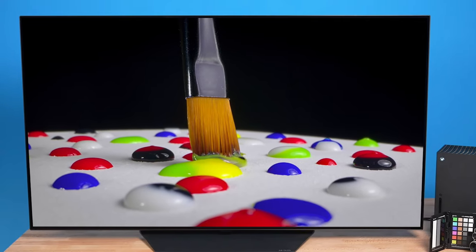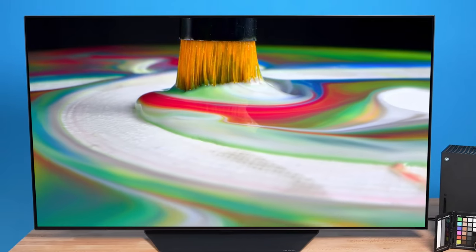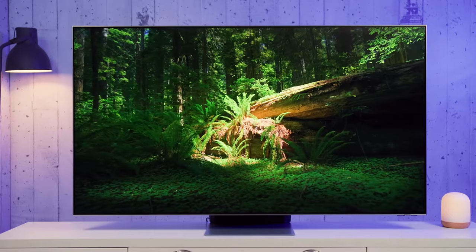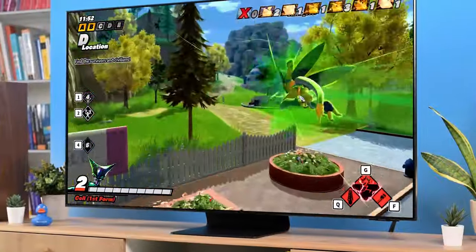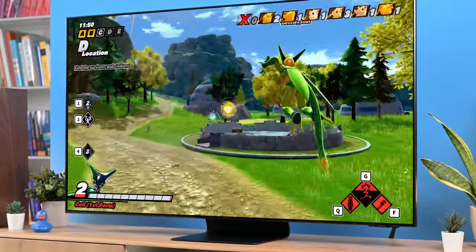Having the right TV can completely change your viewing experience. In this video, I'm breaking down the top 5 best TVs so you'll never have to suffer through poor picture or sound quality again.